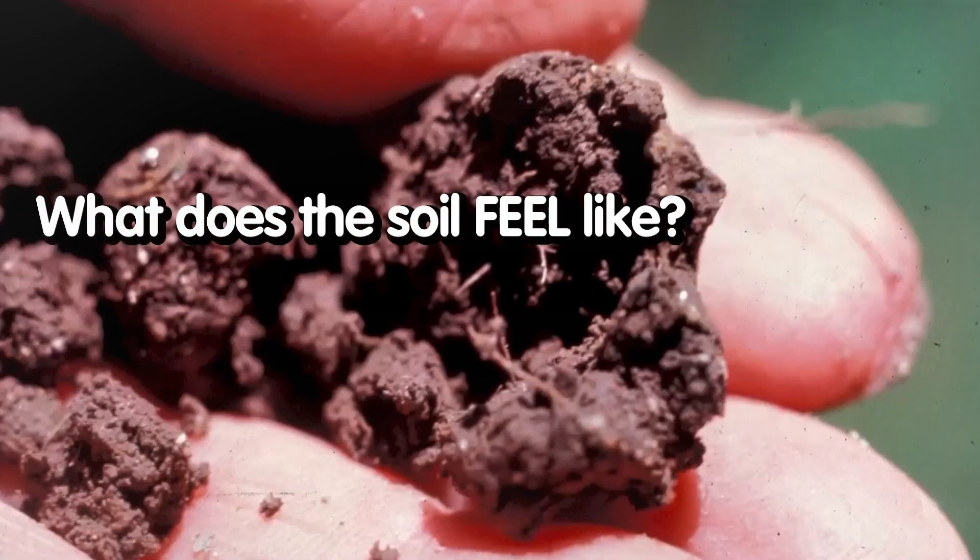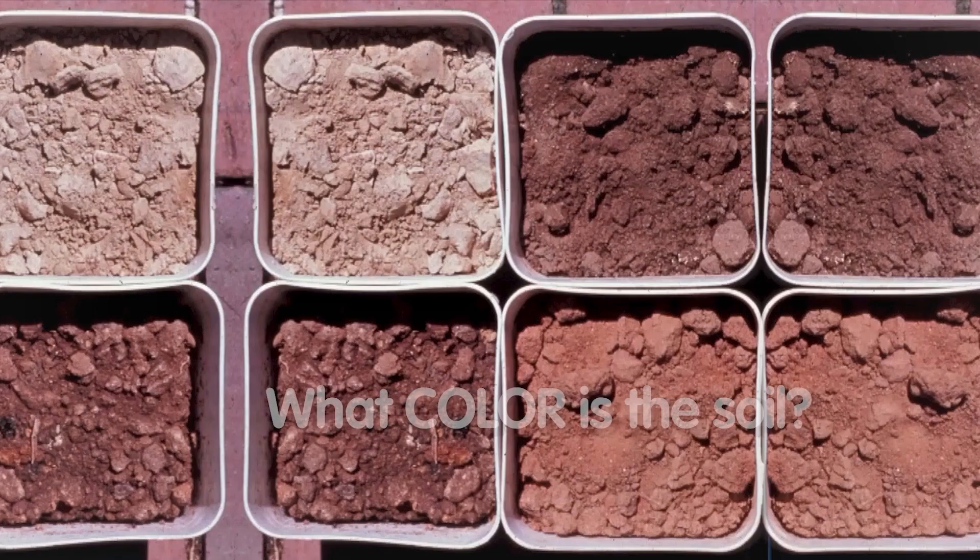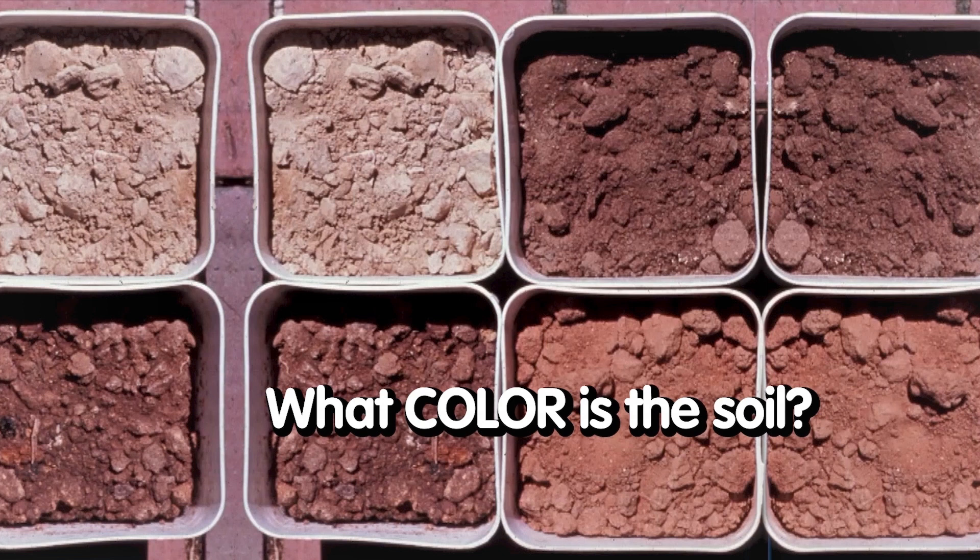First thing: how does the soil feel? We felt some soil yesterday, and it felt kind of like talcum powder. We'll see that that is a really good indication. What color is the soil? We talked a little bit about that — a very good indication, generally, of what kind of soil we're starting with.